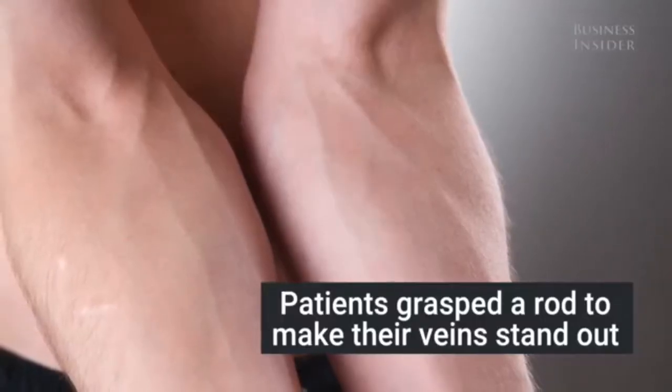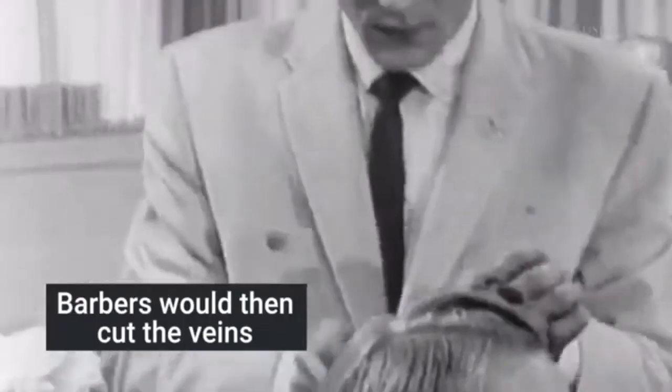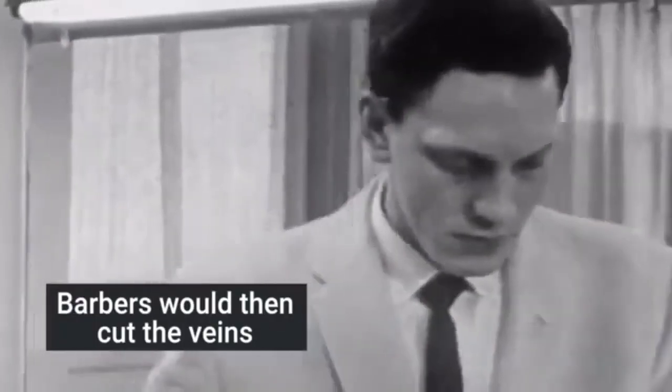Starting hundreds of years ago, barbers were no longer legally able to undertake medical or surgical practices, but the poles remained steadfast as a symbol of the history of their profession.